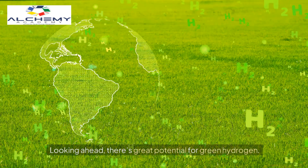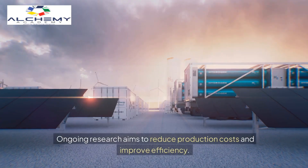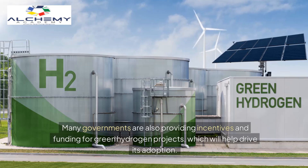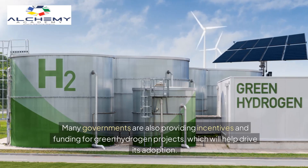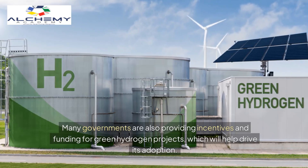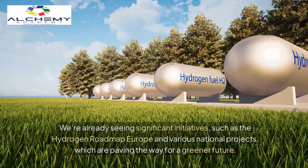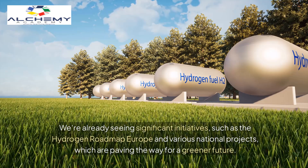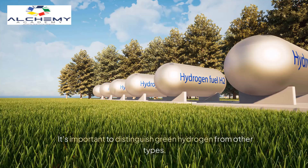Looking ahead, there's great potential for green hydrogen. Ongoing research aims to reduce production costs and improve efficiency. Many governments are also providing incentives and funding for green hydrogen projects, which will help drive its adoption. We're already seeing significant initiatives, such as the Hydrogen Roadmap Europe and various national projects, which are paving the way for a greener future.